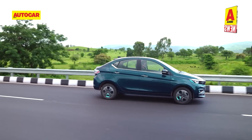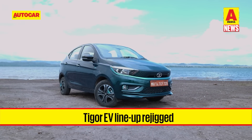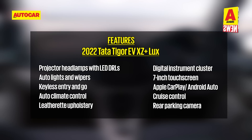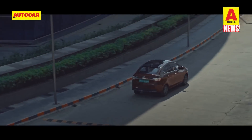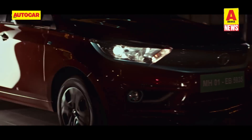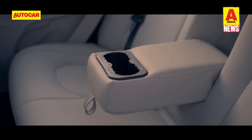Tata Motors has also rejigged the variant lineup with this update. The XM variant makes way for the 12.99 lakh rupees XT, which comes with added features like a 7-inch touchscreen and steering-mounted controls. The 13.49 lakh rupee Tigor EV XZ Plus now gets cruise control, rain-sensing wipers and auto headlamps. Tata has also added a new top-spec XZ Plus Luxe variant priced at 13.75 lakh rupees, which comes with a contrast black roof, leather bolstery and a leather-wrapped steering wheel.